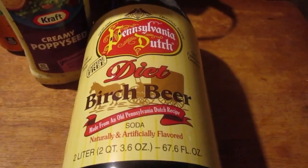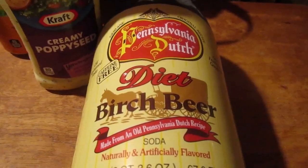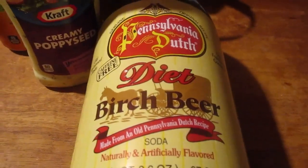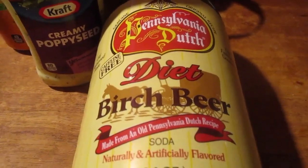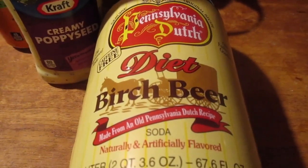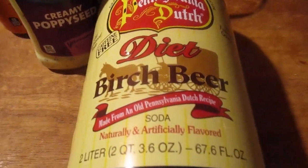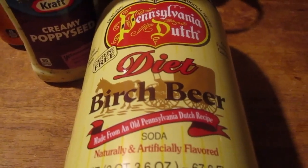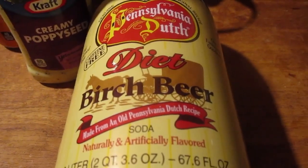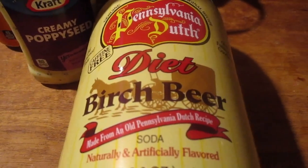Hey my legion, how y'all doing today? When I was at Golden Dawn, I was going through and this is the first time I've ever seen this in two liters — Pennsylvania Dutch Diet Root Beer with a cool look on it. I've just seen them in little 12-ounce cans before, but this is the first time I've seen them in two liters.